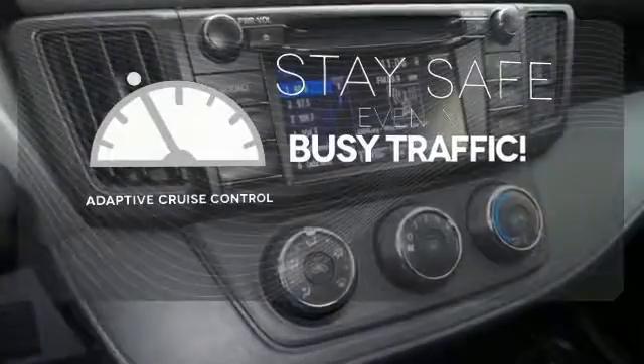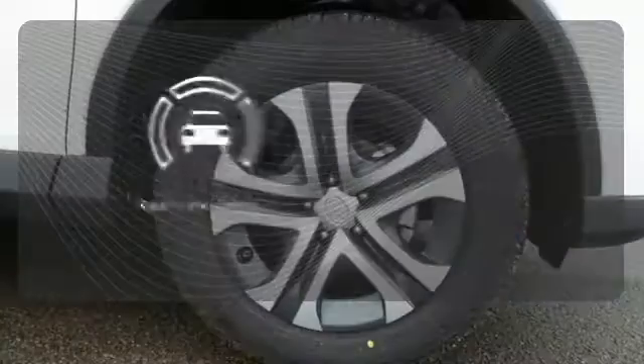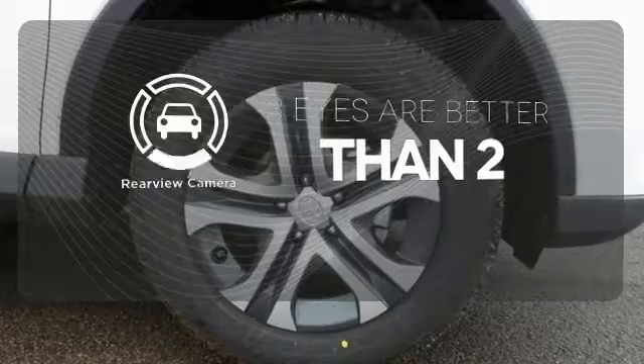Now you can truly set it and forget it with the adaptive cruise control. The backup camera gives you a clear picture of what is behind you.